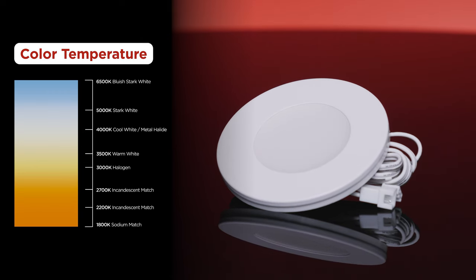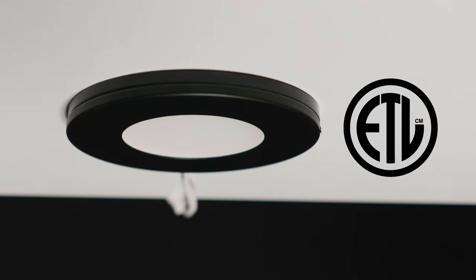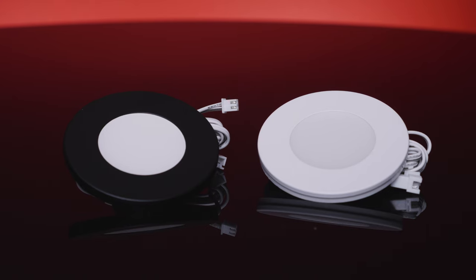All of these LED puck lights emit a 3000 Kelvin light, are ETL rated for damp locations, and are available with white or black finishes.